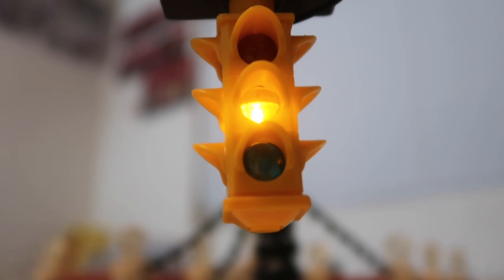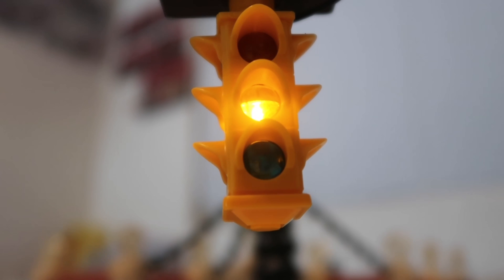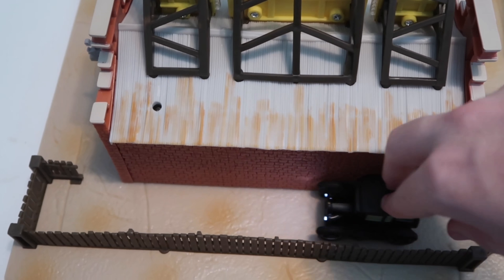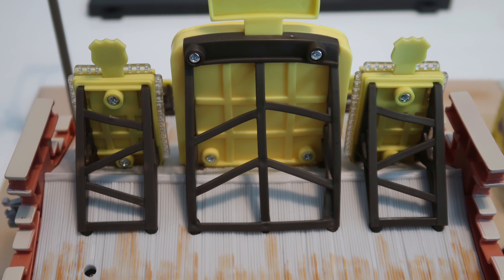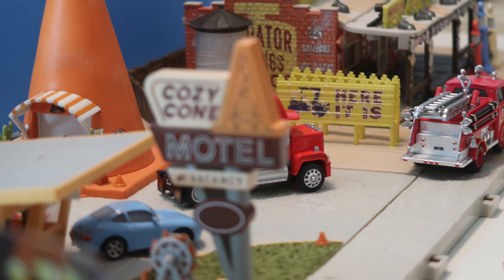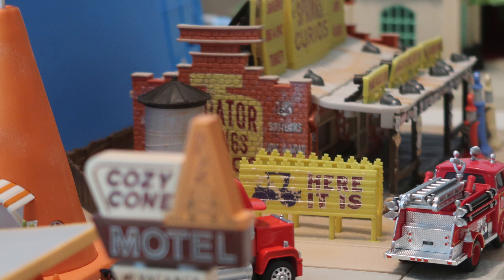Unfortunately, the traffic light only blinks three times when you press the button — there's no way around that. However, I am impressed that Mattel actually included this little alleyway behind Lizzie's, which you might remember from some of the Cars video games. I do wish that the light sensor was a bit more hidden, but the detail on the back is still great, and the set overall just looks so good with the other buildings.